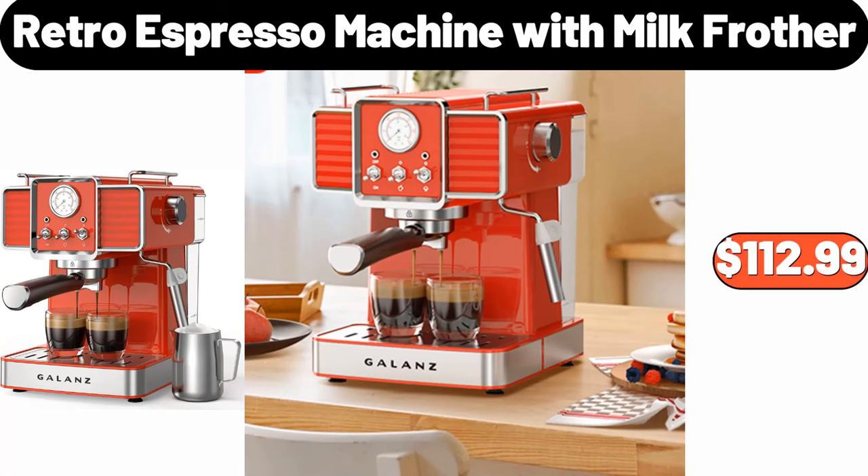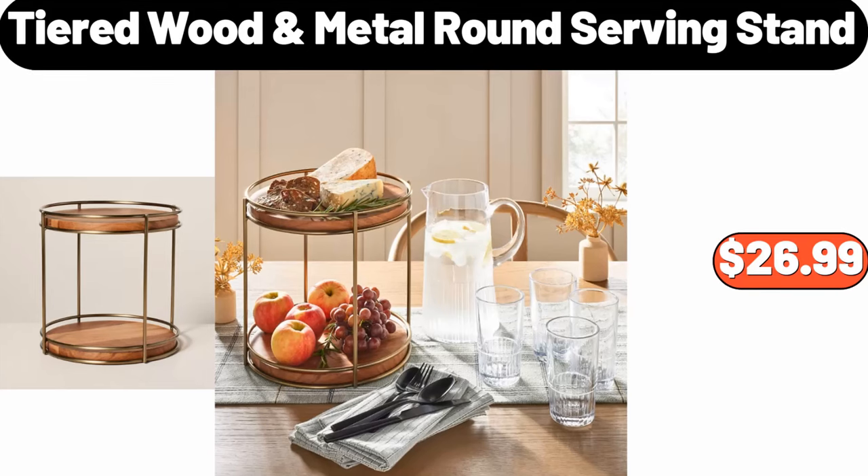Retro espresso machine with milk frother, $112.99. Tiered wood metal round serving stand, $26.99.